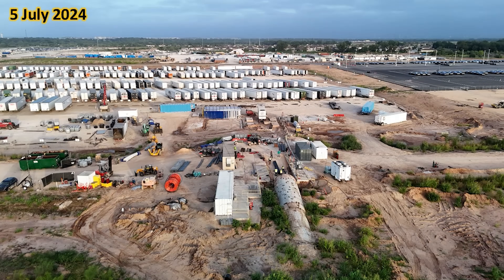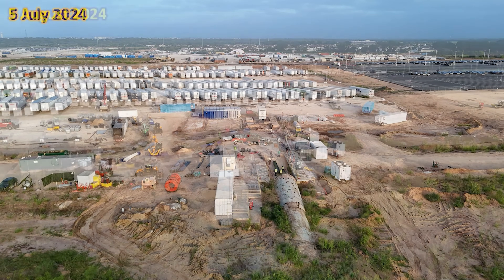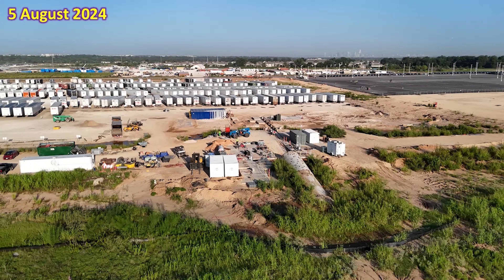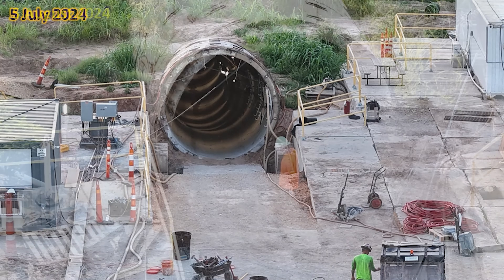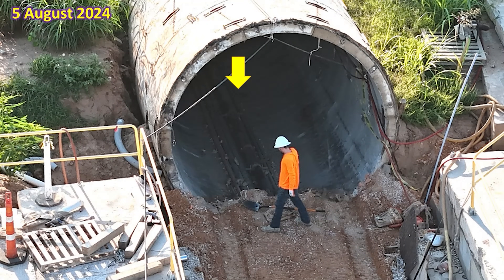Across the highway, this is what the Boring Company site looked like on the 5th of July — they were already dismantling much of the operation since the tunnel itself was completed. One month later, we can see how much cleaner the entire site has become. Most of the work has been on the inside of the tunnel, especially with the road drivable surfaces being installed. On the 5th of July, the tunnel opening was basically without any piping or equipment inside. One month later, all of the utilities have been installed in the bottom of the tunnel, though the roadway surfaces were removed to do some additional prep work for the entranceway.